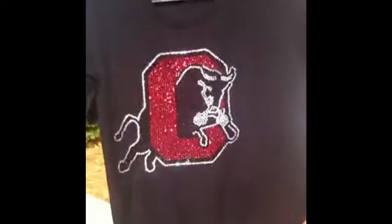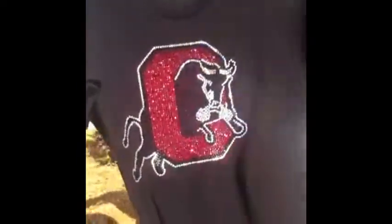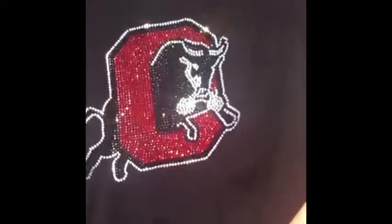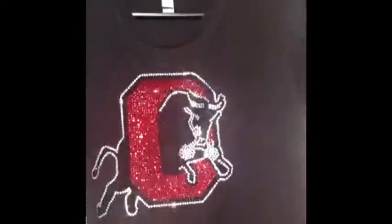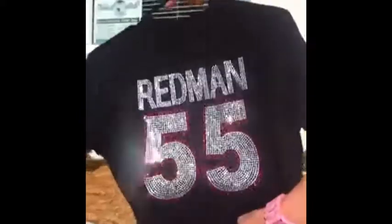Hey there TRW crew, Matt Vassallo here with rhinestoneworld.com. This is the shirt we're working on — a custom design we did for one of our customers. The front design has over 2,500 stones of the SS-10 Korean low lead, and the back design has over 3,200 stones.